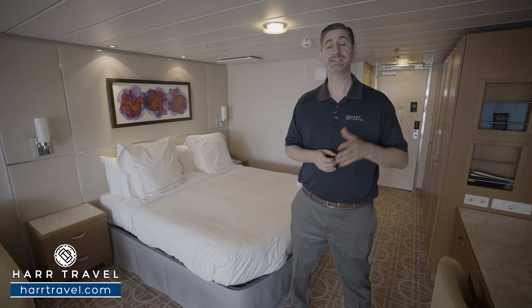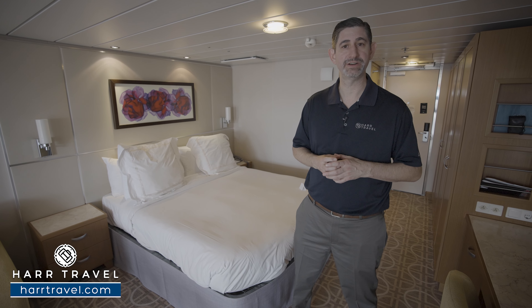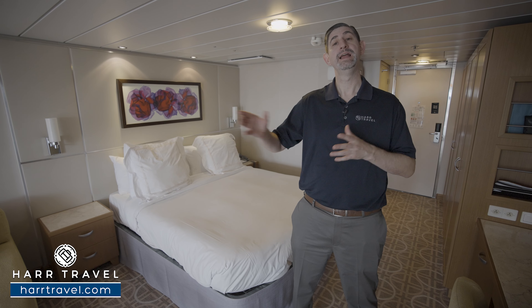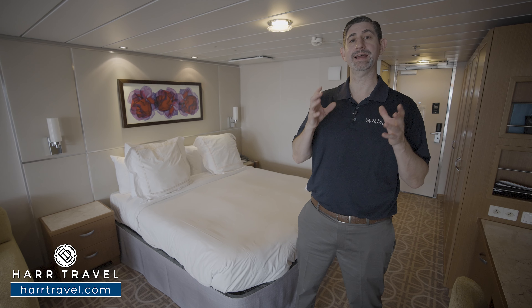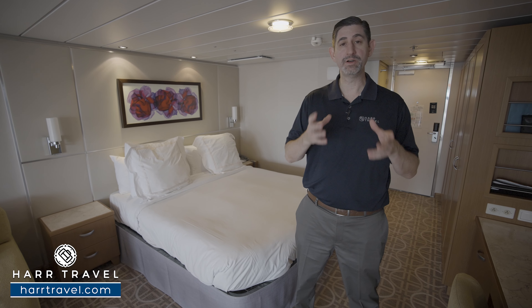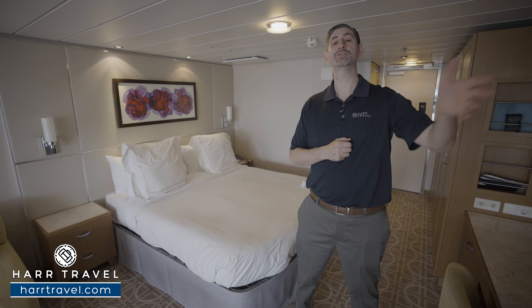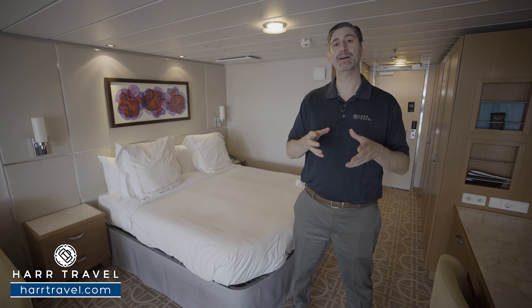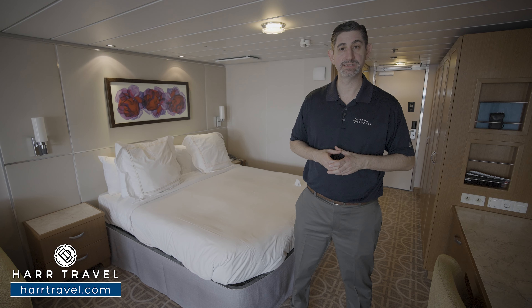In addition, you'll have access to Luminae restaurant for breakfast, lunch, and dinner each day. It's a highly upgraded, delicious suite-only experience. It also complements the suite lounge where they have some of the best bartenders in the industry. You can have a wonderful drink there, canapes, they also do appetizers in the evening, light bites throughout the day, and you also have a coffee machine in there along with access to the concierge team.